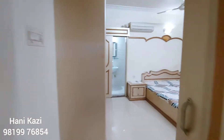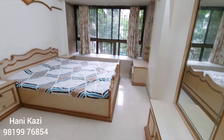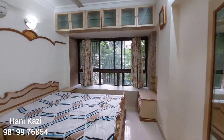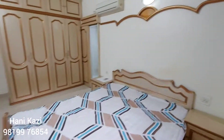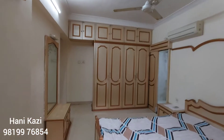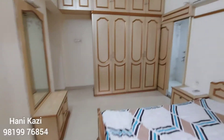This is the third bedroom, beautifully furnished throughout. It has overhead storage, a dressing table, two side tables, and a four-door wardrobe. This flat is available on rent for 85,000 rupees.